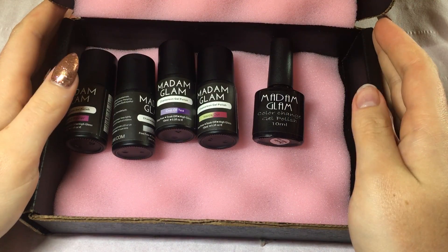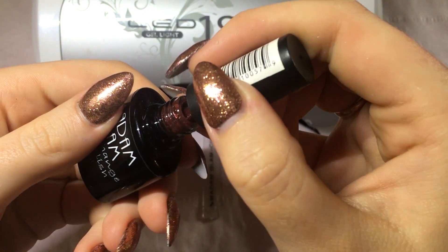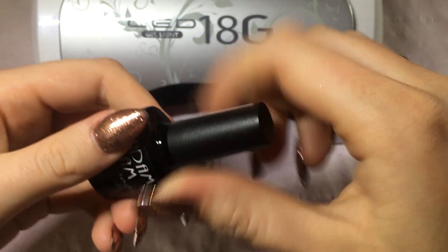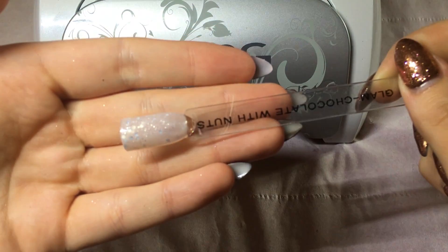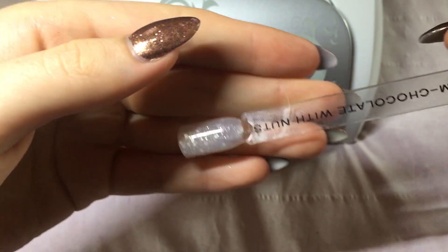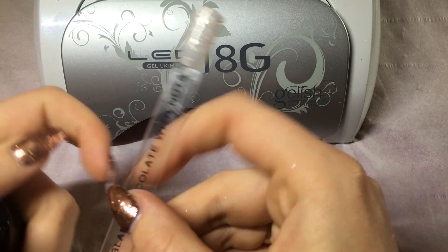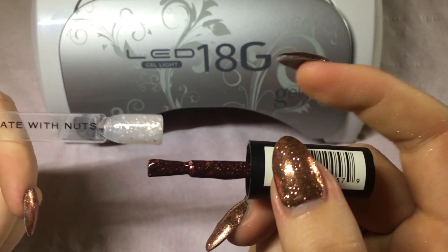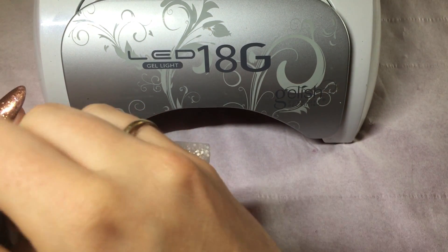I'm going to swatch Chocolate with Nuts first. So this is a really dark kind of brown color. And this is what it comes out like — it's kind of a sparkly white, which is quite nice. It is actually a really dramatic difference from the original color. This is the original color, and then it goes to this color, so there's a lot of difference, which is good. Definitely people are going to notice the change.